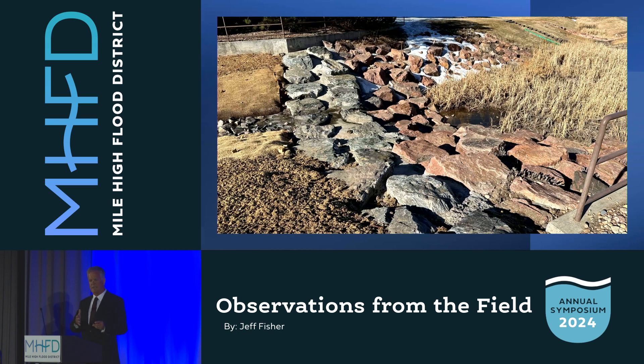The middle structure had the same problem. This is the finished product: driven sheet pile, two rows of boulders, crest elevation confirmed correct, grouted in place. You can see the water is flowing over the top of it as it should be.